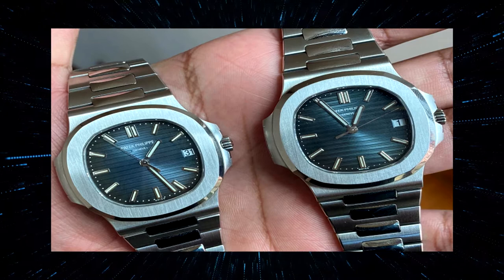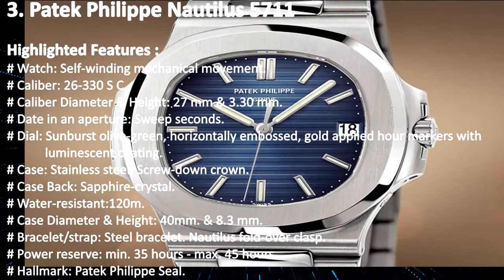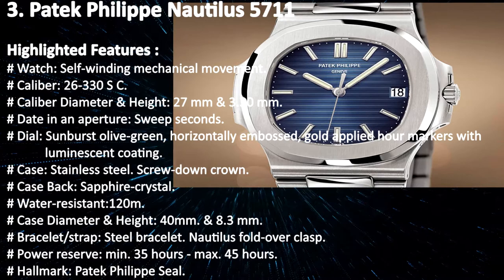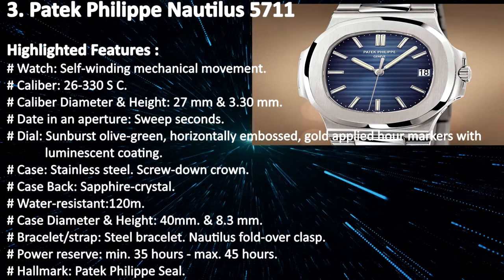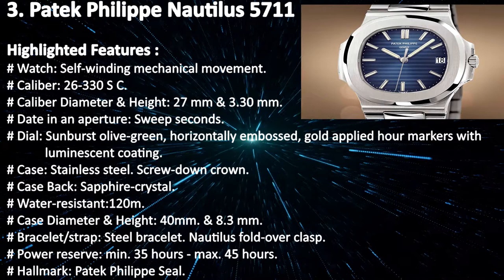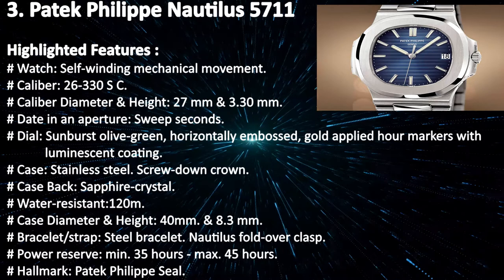Highlighted features: self-winding mechanical movement; Calibre 26-330 SC; calibre diameter and height 27 mm and 3.30 mm; date in an aperture with sweep seconds; dial sunburst olive green horizontally embossed with gold applied hour markers with luminescent coating; case stainless steel with screw-down crown; case back sapphire crystal; water resistant 120 meters; case diameter and height 40 mm and 8.3 mm; bracelet steel nautilus fold-over clasp; power reserve minimum 35 hours to maximum 45 hours; hallmark Patek Philippe Seal.